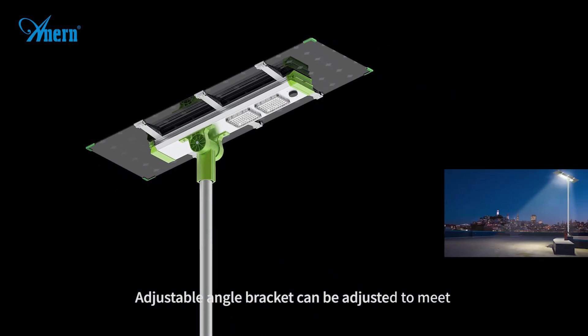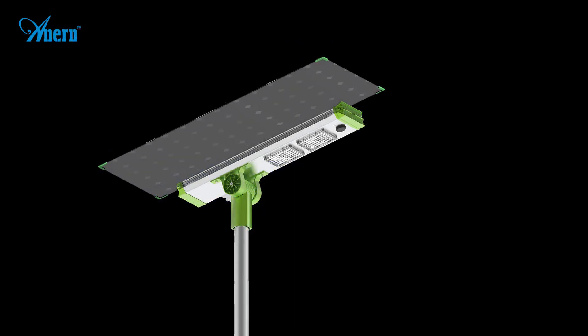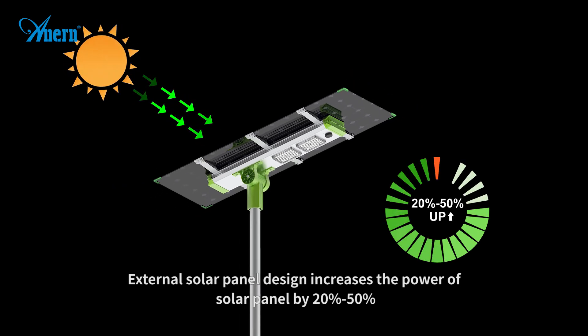Adjustable angle bracket can be adjusted to meet the lighting requirements of different projects. External solar panel design increases the power of solar panel by 20%-50%.